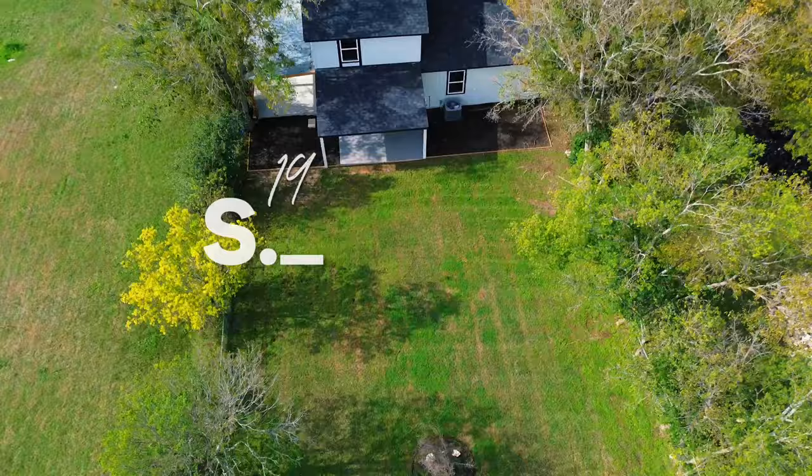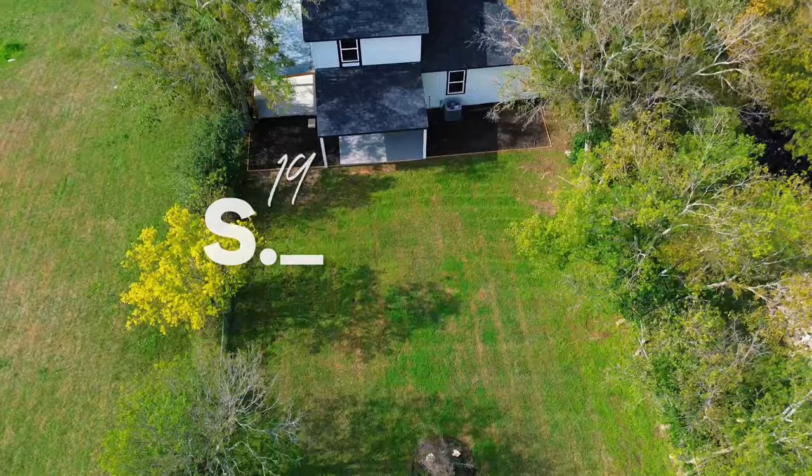Want to schedule a private showing? Please feel free to message me or give me a call at 737-977-0998.